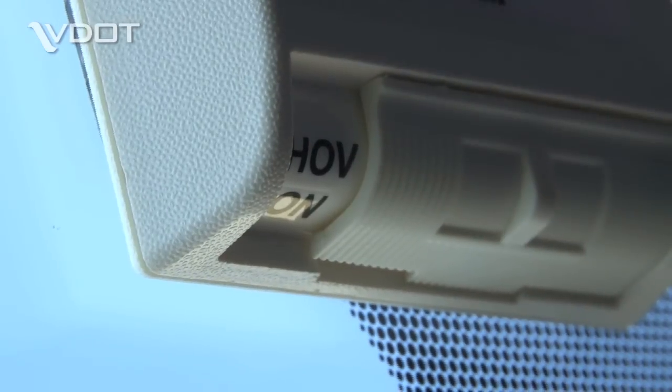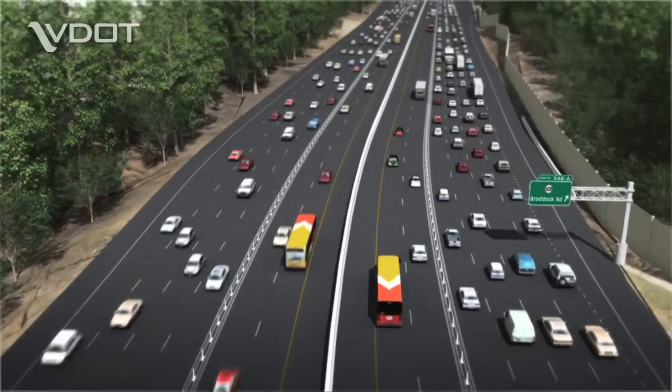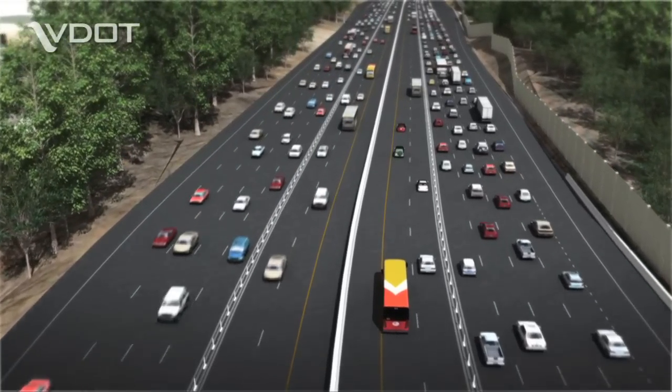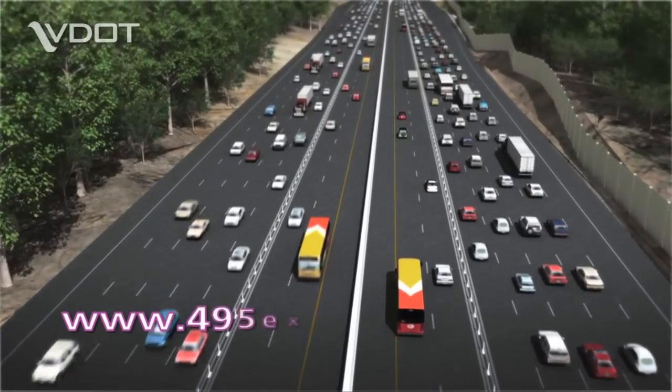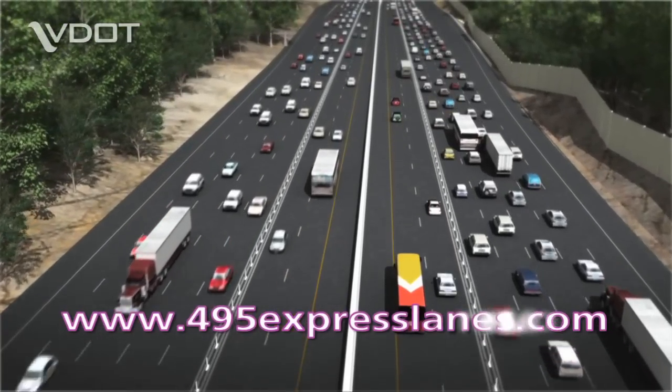The EZPass Flex allows you to save gas, save time, and save money, making your commute on the 495 Express Lanes faster and easier. For updates, visit www.495ExpressLanes.com.